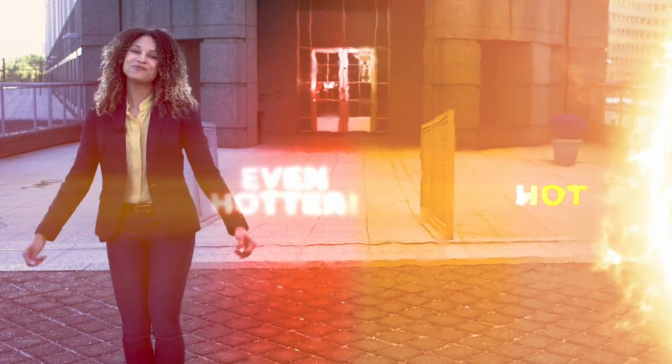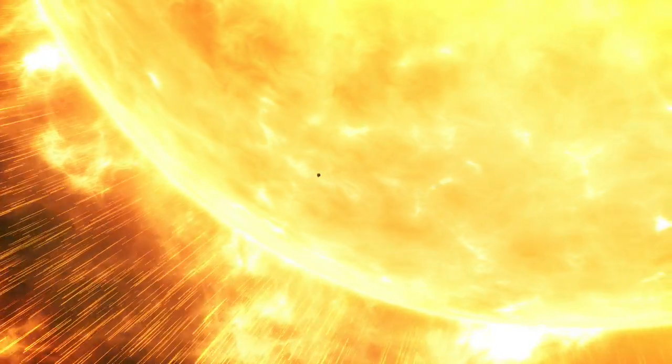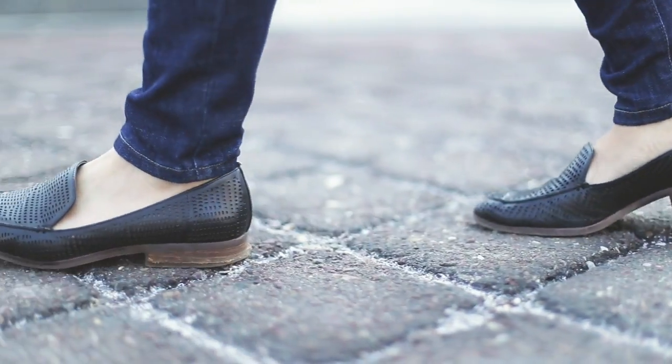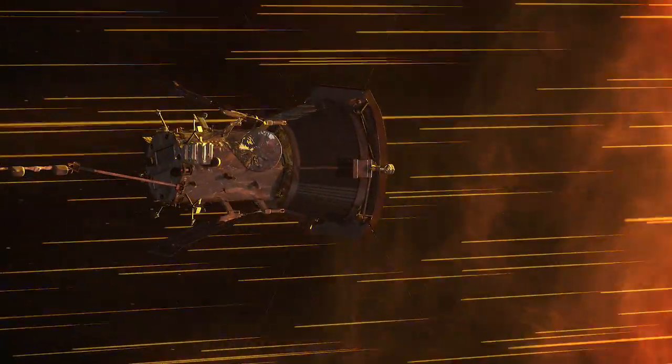Parker Solar Probe is really going to try and figure it out. The corona also propels the solar wind out into space at incredible speeds, way beyond the orbit of Pluto. No one knows for sure what accelerates it so far, so fast. Parker Solar Probe is going to fly right through the origin of this wind — right to where it starts — to figure out how the whole system works.